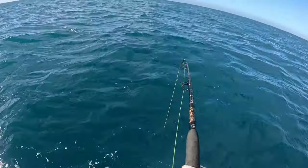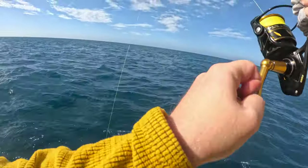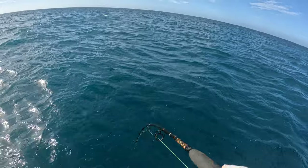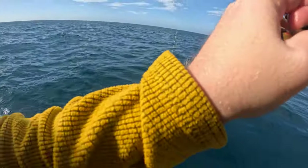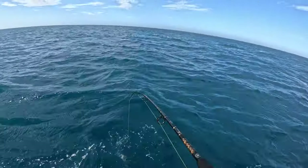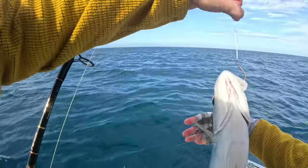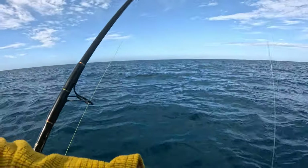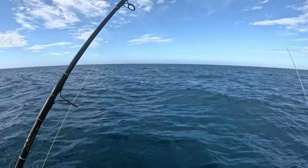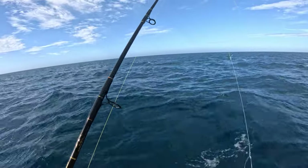Got a bite! It doesn't feel like a grouper though — it feels like an amberjack actually. It's kicking a lot. I think it's an AJ. Yep, it's an AJ. These things fight so hard. Amberjack confirmed.